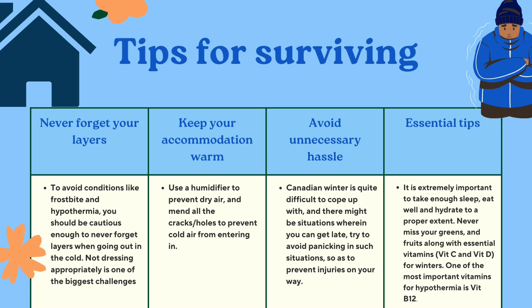It is extremely important to have enough sleep, eat well, and stay properly hydrated. Never miss your greens and fruits along with essential vitamins like vitamin C and vitamin D. One of the most important vitamins for hypothermia is vitamin B12. There is not much sun during winter — though this depends on your location — and getting vitamin D can help you manage your mood better.